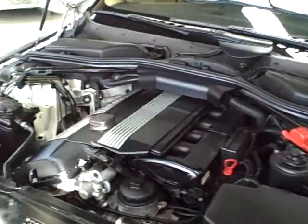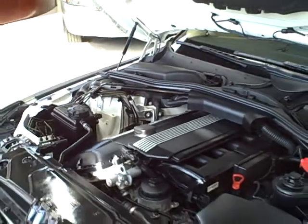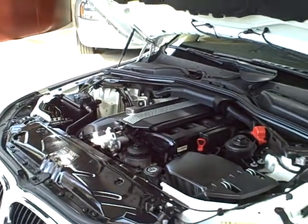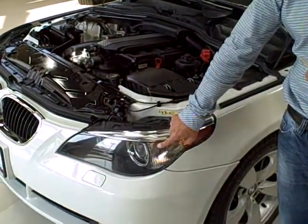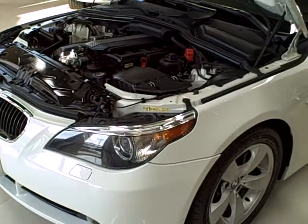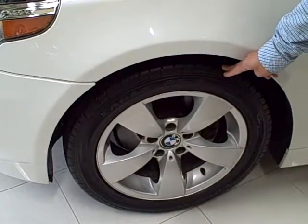This BMW only has 71,000 original miles — extremely low miles for the year of the vehicle. It does also have a clean Carfax report with no accident history. It does also have xenon headlights and 17 inch cast alloy wheels with Goodyear Eagle tires.